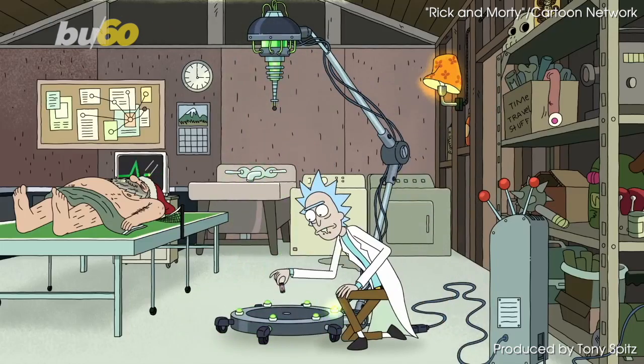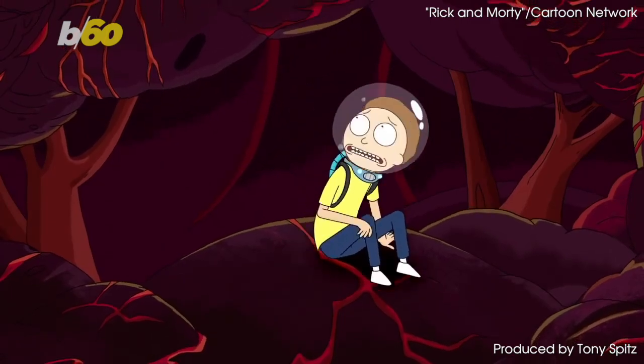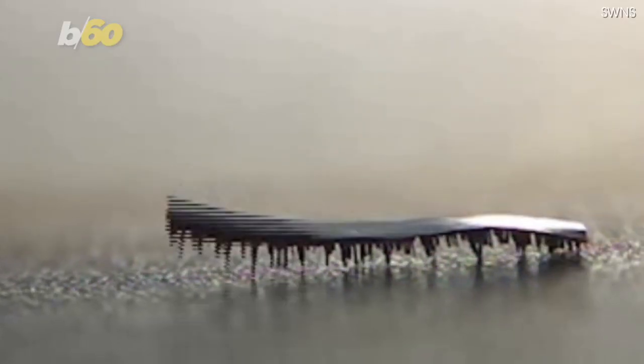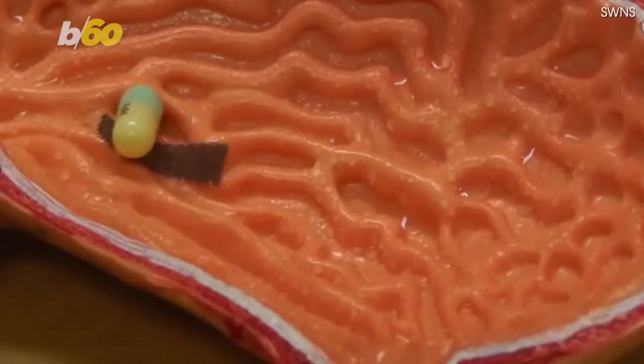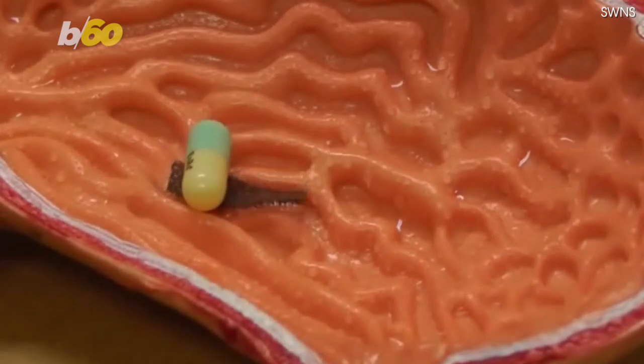We may be a long way off from shrinking and injecting ourselves into living humans like on Rick and Morty, but researchers from City University Hong Kong have developed a tiny caterpillar-like robot capable of crawling around inside living people to conduct medical examinations or deliver medication.